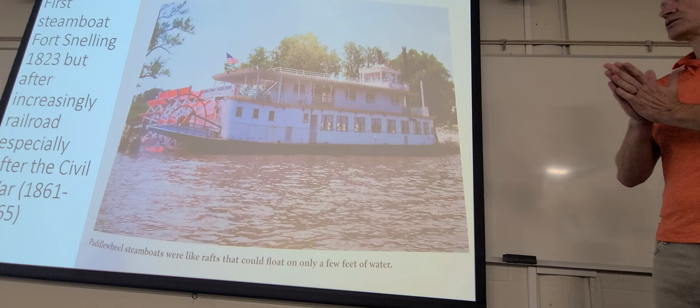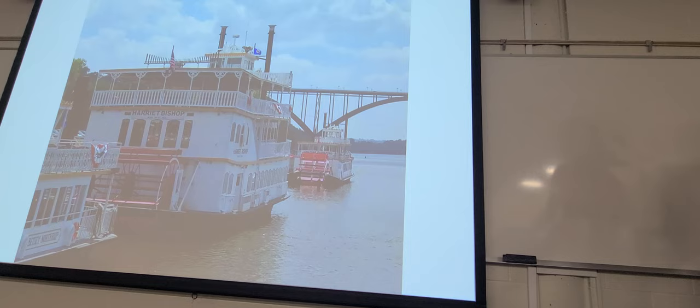Steamboats were also used for moving troops back and forth in the Civil War. Minnesota had a pretty large contingent that fought. Here are a couple examples — a bigger one and a smaller one.